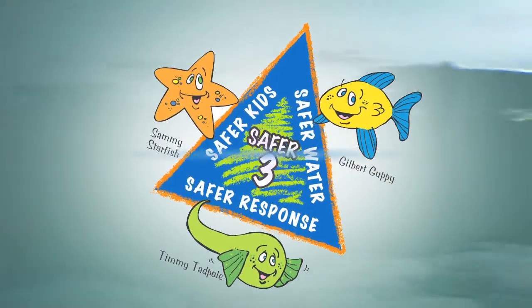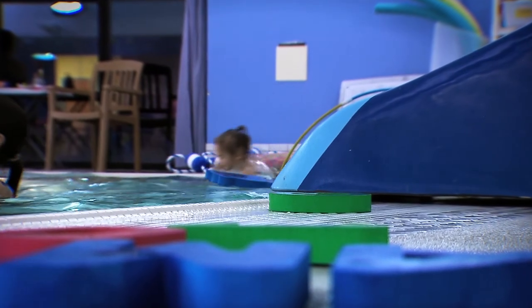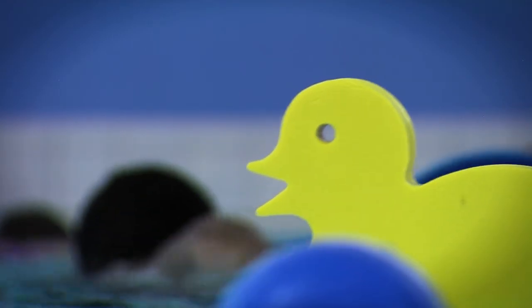We belong to an organization called Safer Three, and they have three levels of protection. The first one is safer water. Whenever you go to a pool, be sure to look and see if you can see the drain — see if you can see all the way to the bottom of the pool, because if you can't, they probably have some chemistry problems and you just don't want to be swimming in that water, and you definitely don't want your children swimming in that water.